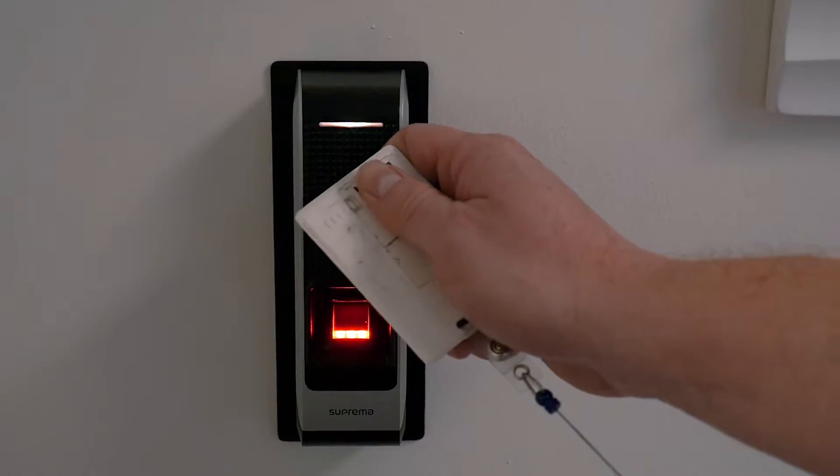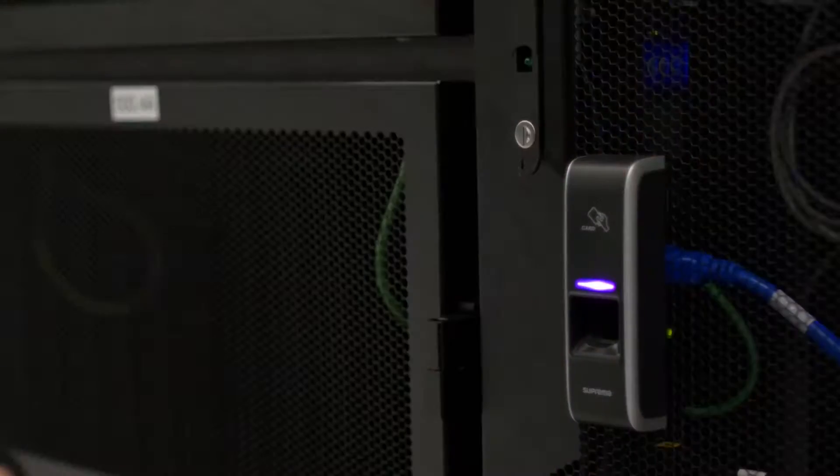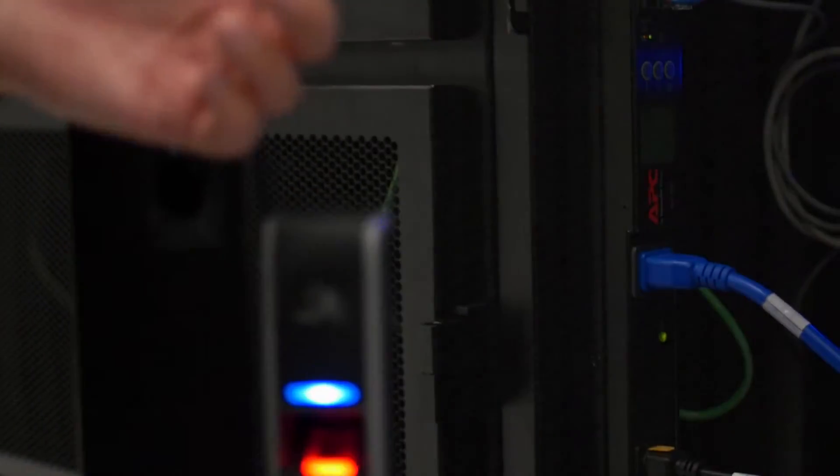There's badge and pin, there's badge and biometrics, a revolving security door. And it sounds like a lot, but within three minutes you can be working on your equipment. Whereas with other data centers, a lot of times you have to get escorted out onto the floor.